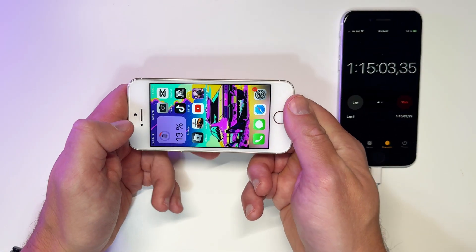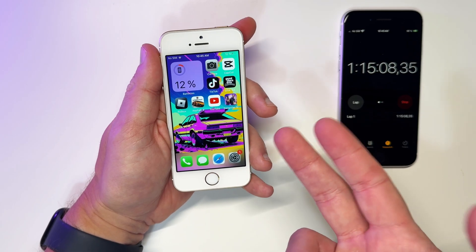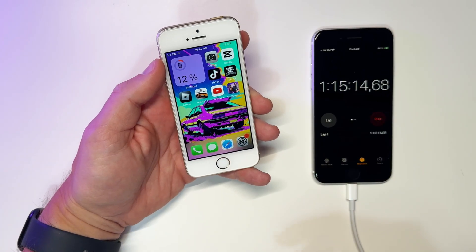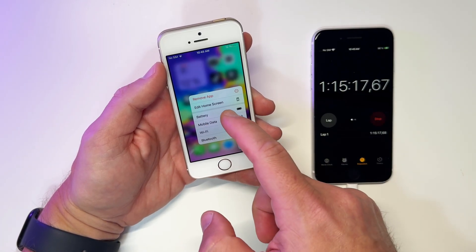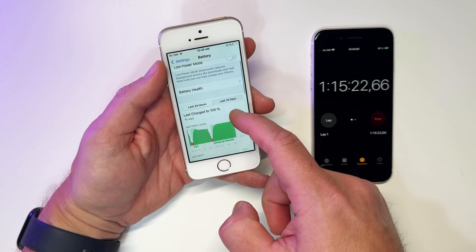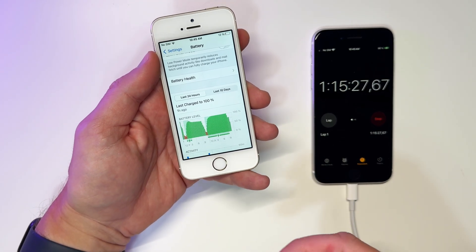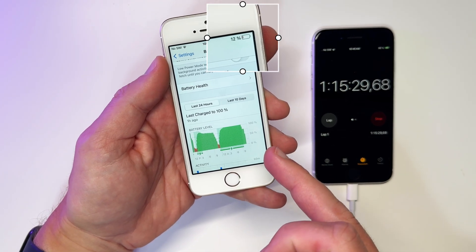After one hour and 15 minutes we are down to 12% battery remaining — this can't be accurate. Looking at the battery usage graph in settings, it shows the battery level at 50%, but you can clearly see in the top right corner it says 12%. Let's continue with another game — this time GTA San Andreas — and we'll check the battery again in about 15 minutes.